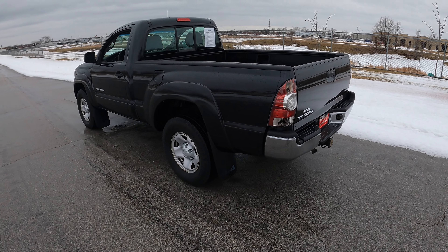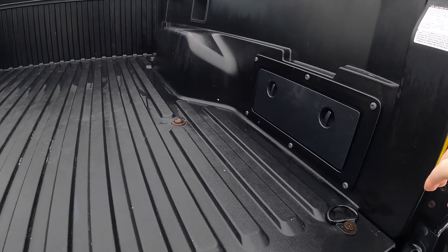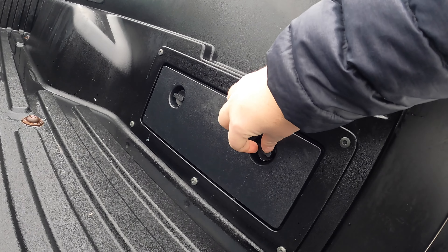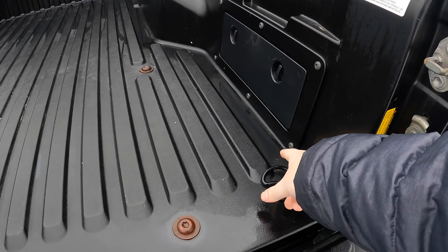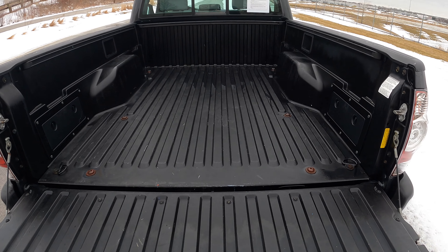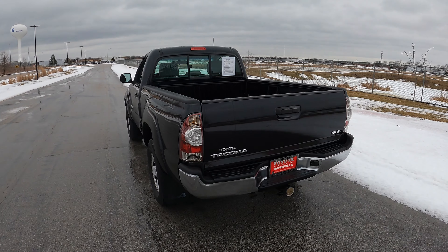Around the back of the Tacoma — this is the short bed, single cab. Nothing really to write home about: I have a regular tailgate, a little storage compartment on each side with plastic covers, and tie-downs, which is a nice feature. This is just a basic bed — I don't need anything more than this. You can put whatever you want back here, and if you have to strap something down, you have the ability to.